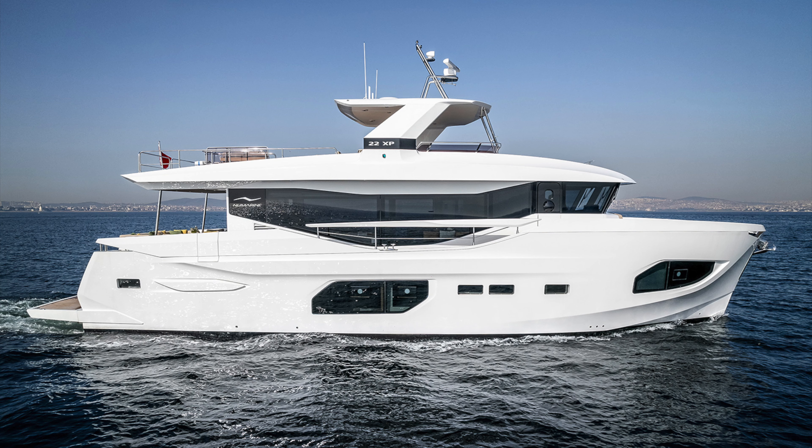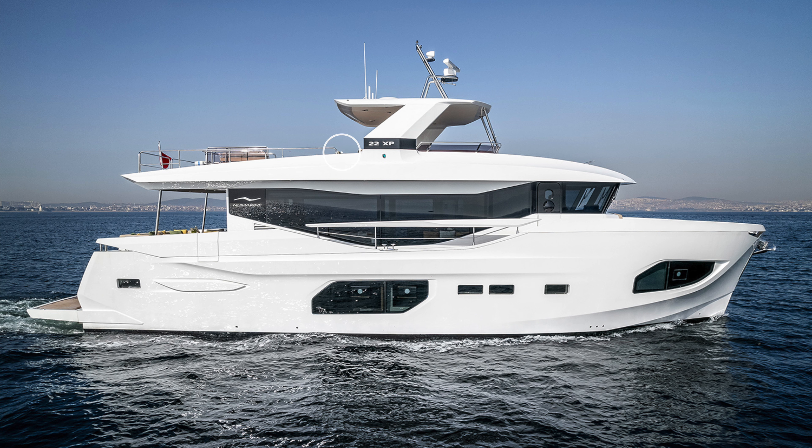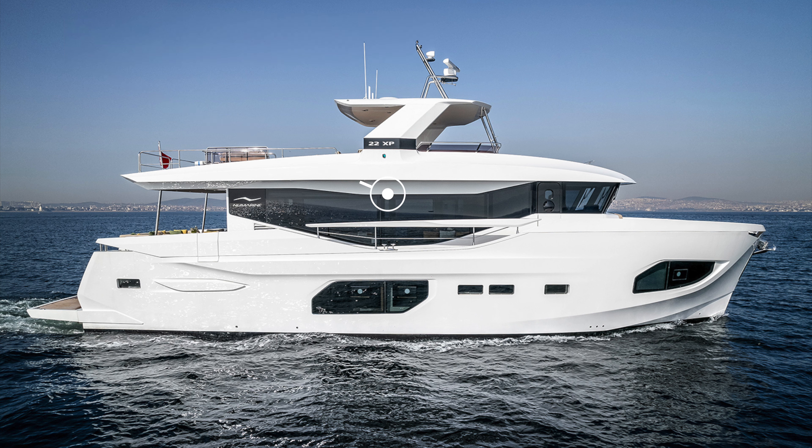Here are some of my favorite features of the 22xp. I love the sleek lines and curvature of the superstructure which gives this explorer yacht an almost sporty feel. The huge windows throughout the 22xp are distinctive and will no doubt give lucky owners the sense that they are an intricate part of their surroundings, and if you want some privacy then the retractable blinds will ensure solitude.